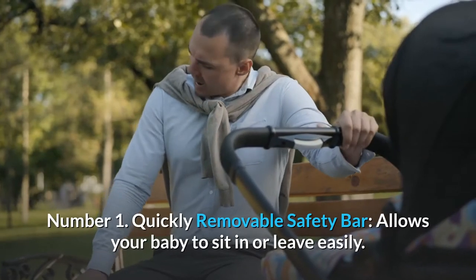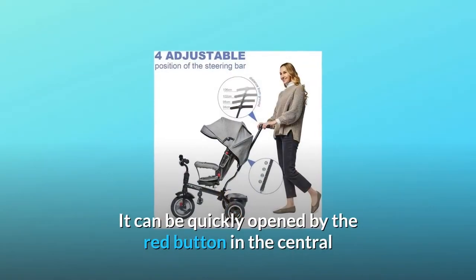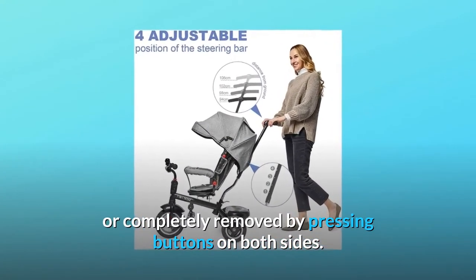Number 1: Quickly removable safety bar. Allows your baby to sit in or leave easily. It can be quickly opened by the red button in the center, or completely removed by pressing buttons on both sides.